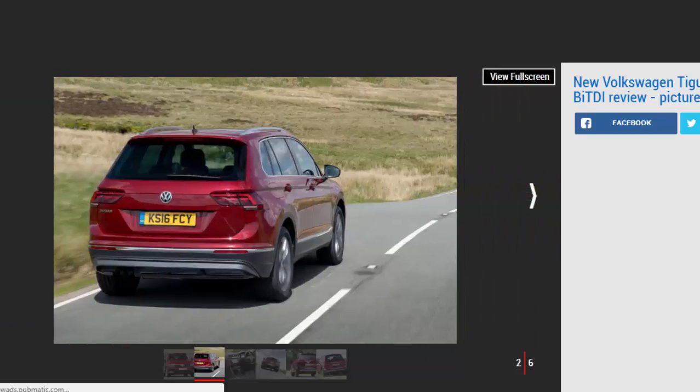However, in £37,080 SEL trim it's pricey, when a two-wheel drive 2.0 TDI 150 DSG in the same spec costs £5,240 less, is more efficient, and does pretty much everything this car can do. However, if four-wheel drive and grunt are essential, then this Tiguan ticks the box.